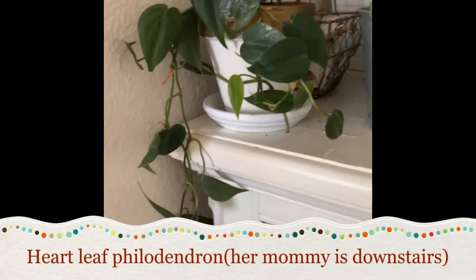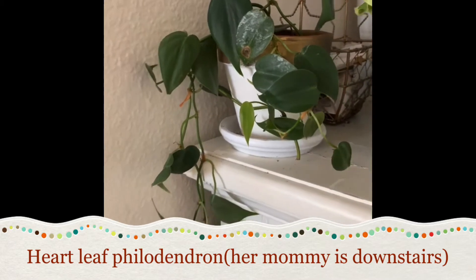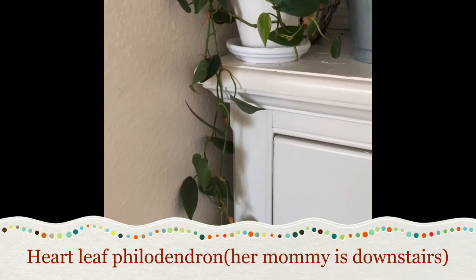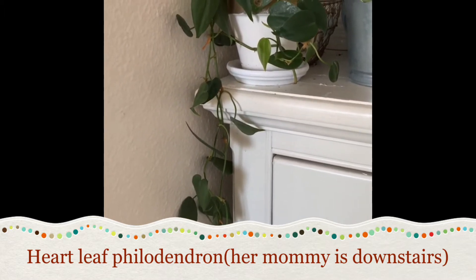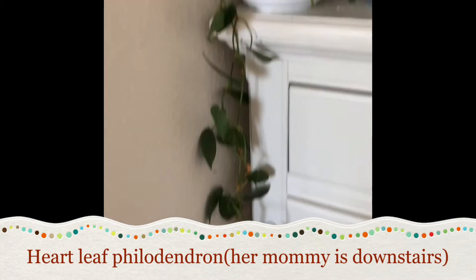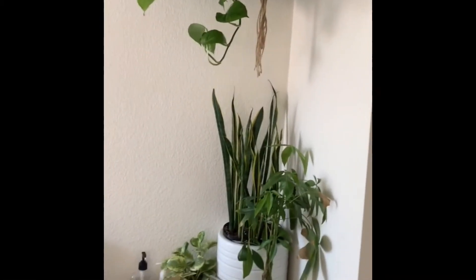This one is also a baby of a mother plant that's downstairs — she's the queen in this house, literally taking over my dining room. I gave her a little trim and now she has a baby up here that is probably going to be taking over my bedroom soon.